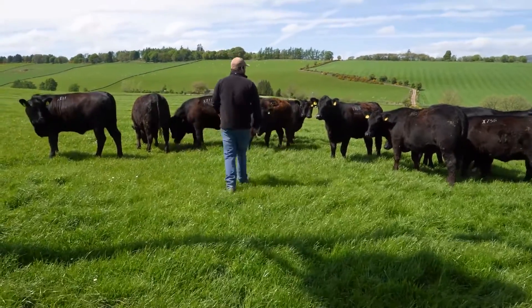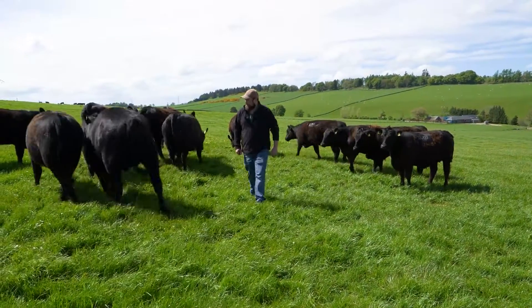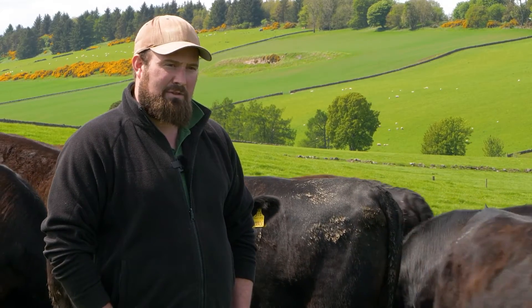We bull 160 cows every year. The makeup of that will be about 50 to 60 pedigree Aberdeen Angus cows, with the remainder being an Aberdeen Angus cross Simmental cow.